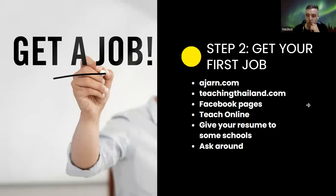For Step 2, getting your first job: the best platforms for easy English teaching jobs are Ajarn.com, TeachingThailand.com, and Facebook pages — just search 'Teach English in Thailand' and you'll find thousands of pages. Send a nice resume. You don't need to lie about experience, but mention any connection to education you have — it will help.